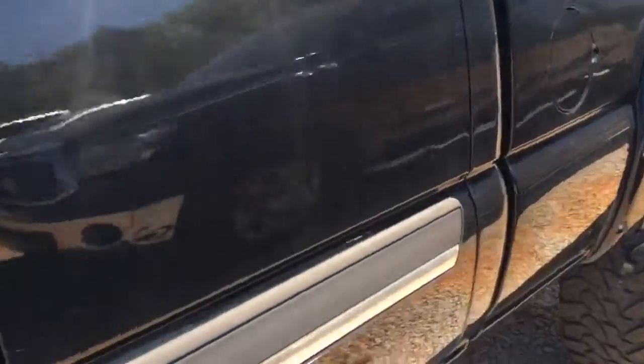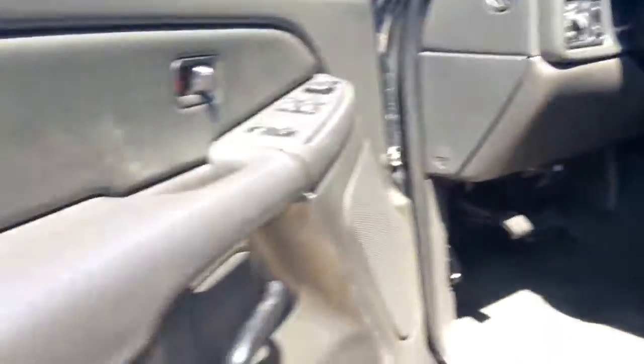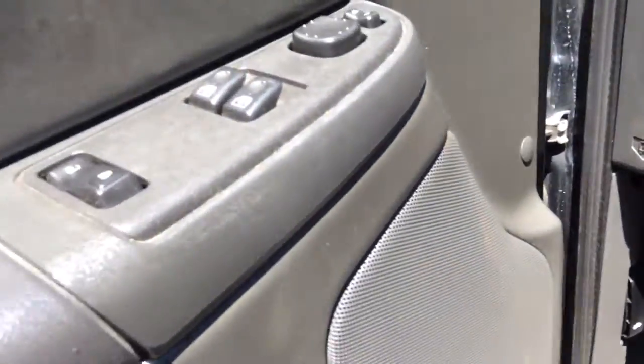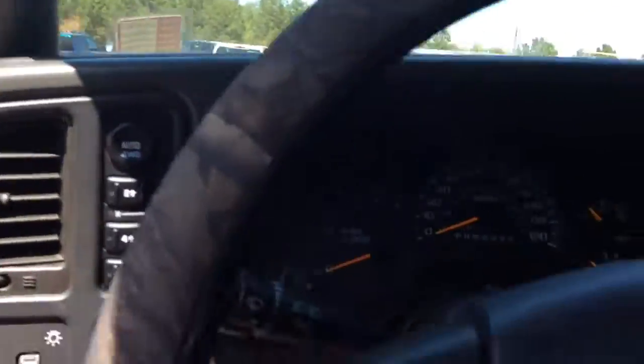I'm going to go ahead and step inside here. I want to show you the vehicle. There are no tears, no rips or frays whatsoever inside — just a small little glitch there. I need to open up the double doors here. The vehicle has not been through detail or reconditioning yet, but I want you to see this. The interior of the vehicle is in very good condition. There's no hanging roof liner. I'm going to go ahead and fire it up. It's got LED lights in here.